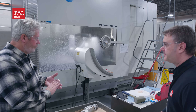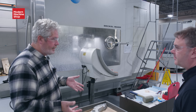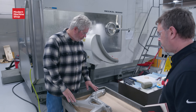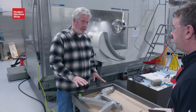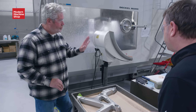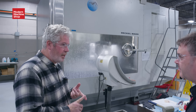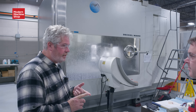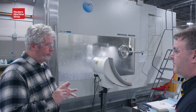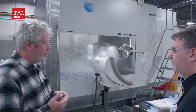You guys really specialize in parts that require a marriage of operations between machining and welding. Yes. So if it requires AS9100 or the NADCAP accreditation, that's a bonus. If there's machining involved, that's great — we can do that in house. We do the welding. Also, we do non-destructive testing. We're NADCAP accredited for fluorescent dye penetrant, or PT as it's known in the industry, and then magnetic particle inspection, or MT. We do both of those.